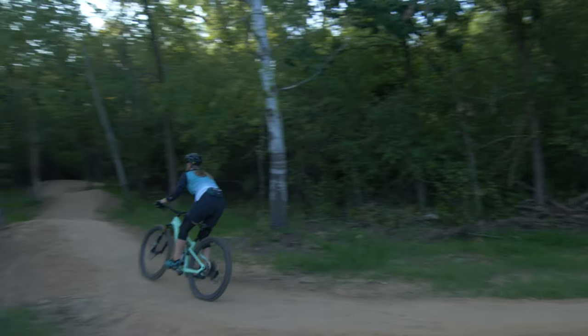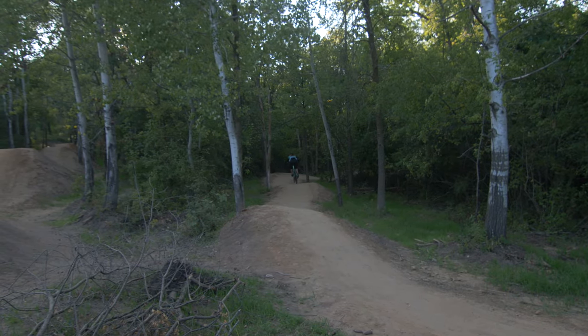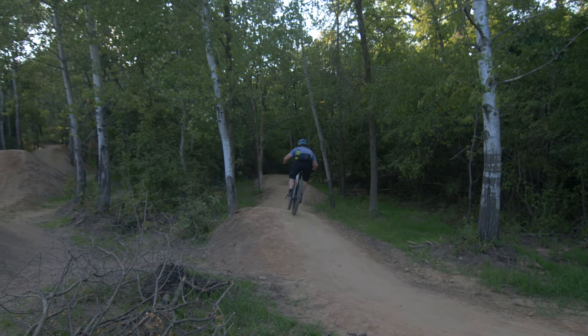Not just for sun protection, glasses also help keep out dust, bugs, and branches to keep you focused on what's ahead. When riding over technical terrain, you want reliable vision.